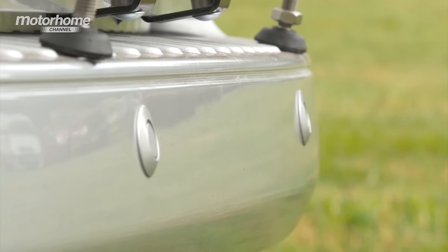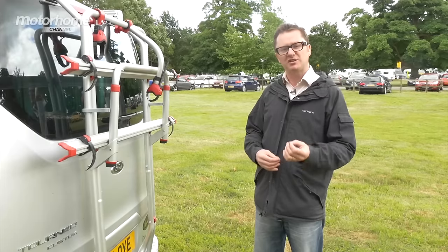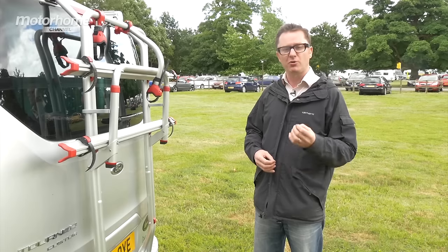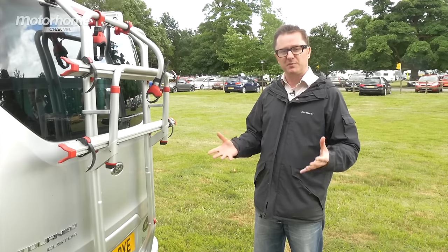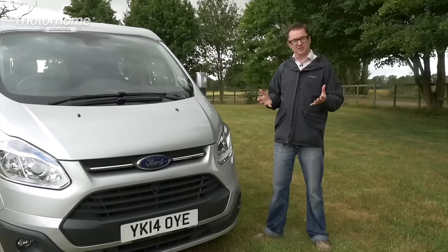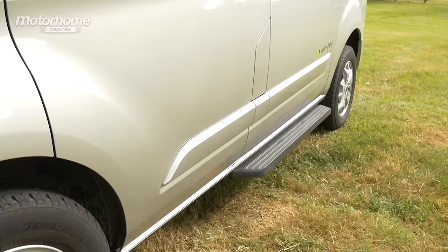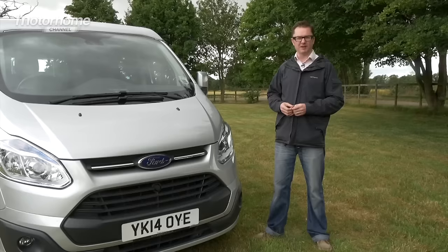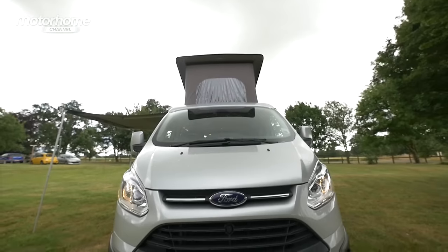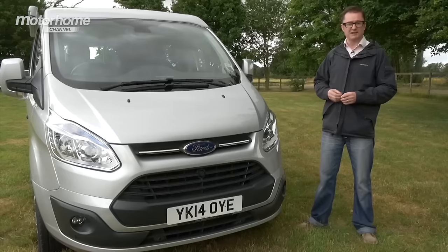Another interesting feature fitted on the back are reversing sensors, which are a great boon in any vehicle where it's hard to judge exactly where you are. The benefit of this being a Ford Transit Custom is that these kinds of options are really inexpensive. I like the way things are colour-coded, from the door handles to the little stripes at the bottom of the doors — nice attention to detail. Moving round to the front, it really is a looker, with everything colour-coded and some nice black detailing which also conceals the parking sensors at the front.